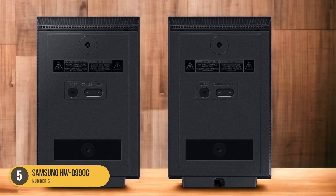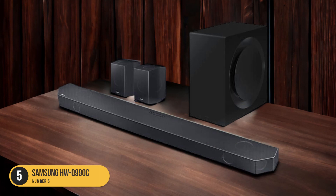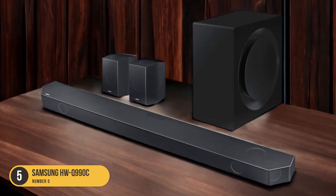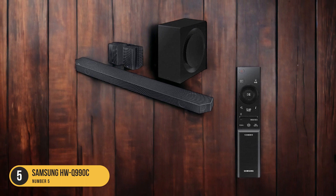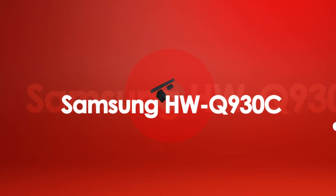The HWQ-990C supports various audio formats, including Dolby Atmos and DTS-X, which provide a more realistic and immersive sound experience. With its wireless subwoofer, the soundbar delivers deep, powerful bass that adds depth and impact to your movies. The soundbar can also be connected to your TV via HDMI or optical cable, ensuring a seamless setup.